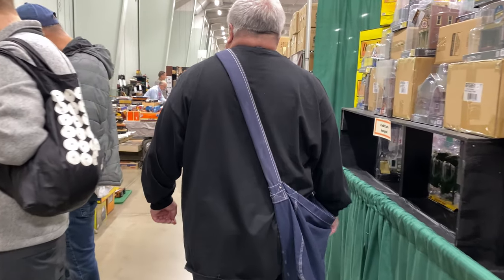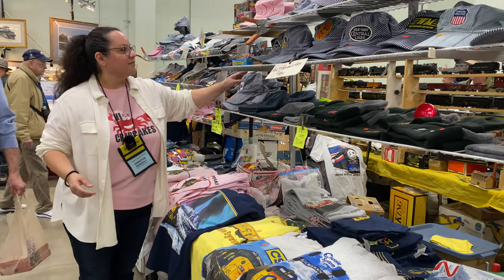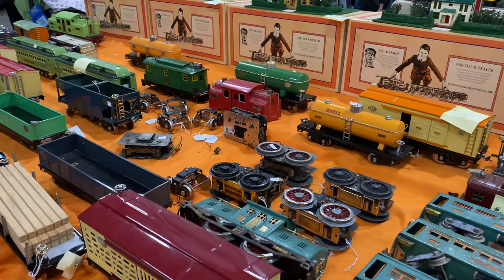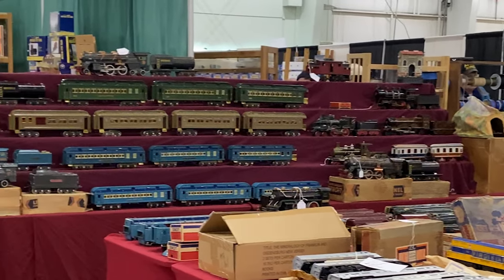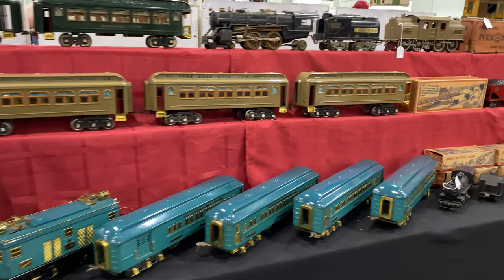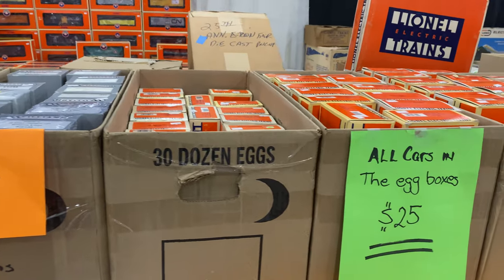We start off in the public Orange Hall, with plenty to do and see. There are hundreds of toy train related vendors with something for everyone. Many sell trains, both new and used. Some sell for thousands of dollars and others as low as $25 or less.